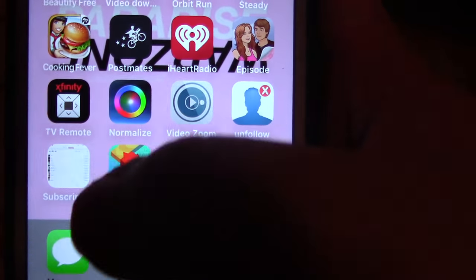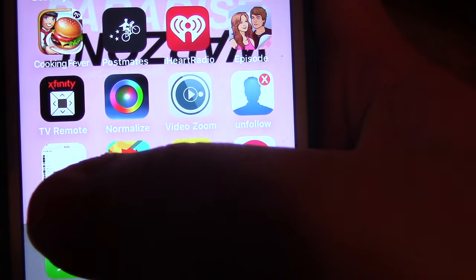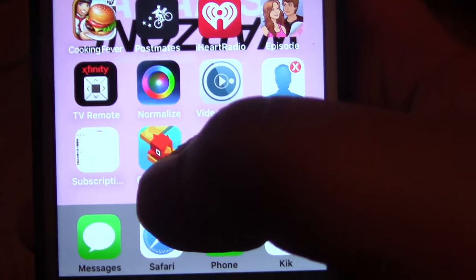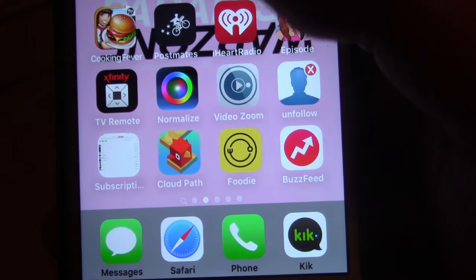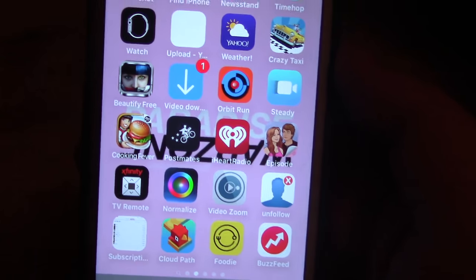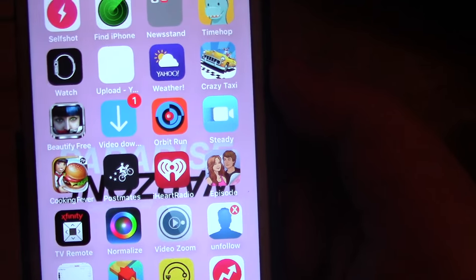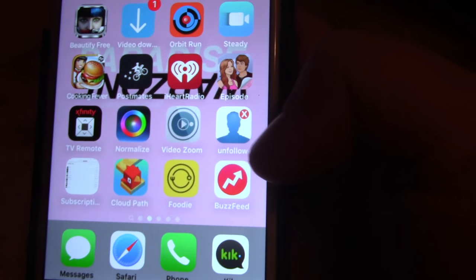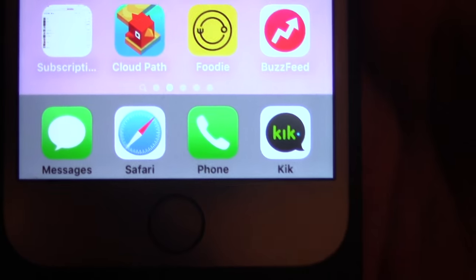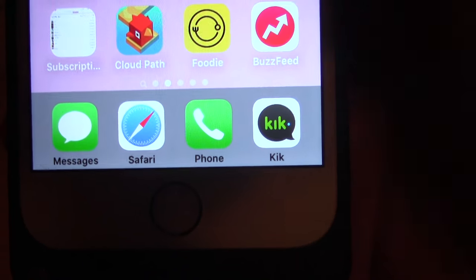Unfollow, another Unfollow app. We have Subscriptions, which is all my subscriptions if the YouTube app is messing up. We have Cloud Path, which is a game. Foodie, which is actually a really cool photo editor for food pictures — it's made for food but I can use it for regular selfies too. And then we have BuzzFeed. Also on the bottom dock I have Messages, Safari, Phone, and Kik — Kik is what I use to talk to Alyssa, so that's why it's on the bottom.